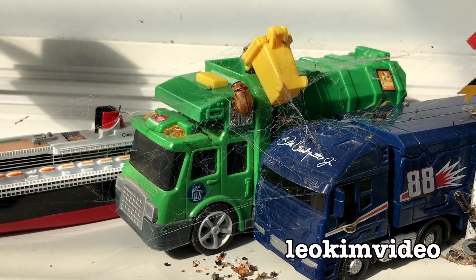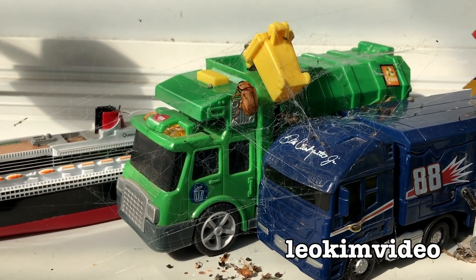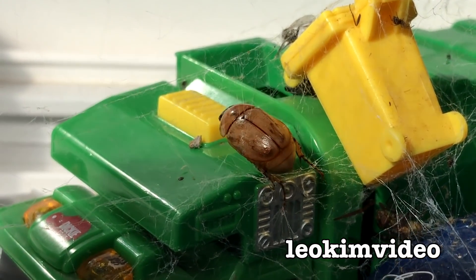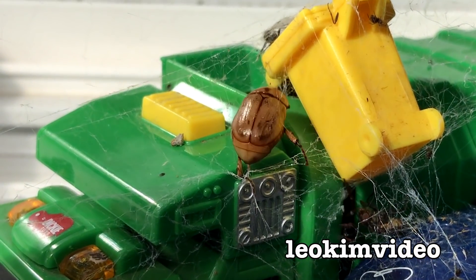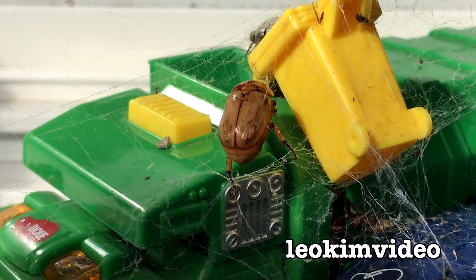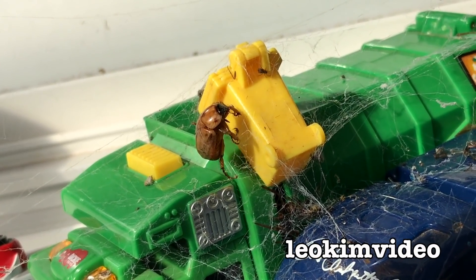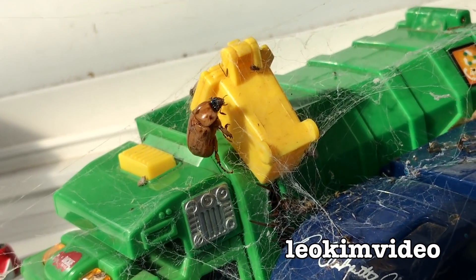Looks like a Christmas beetle caught up amongst the web that a black house spider has made amongst the toys there. This is just at the back of our kitchen window. Maybe the beetle will escape or maybe the spider will come out and claim the Christmas beetle. In fact, there's a smorgasbord of spiders there — there might be some baby black house spiders as well.